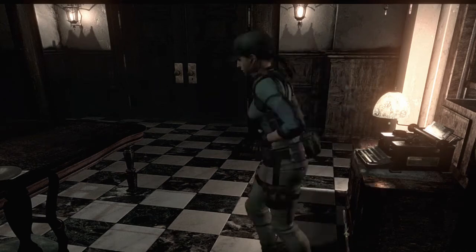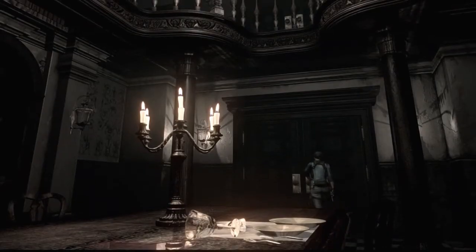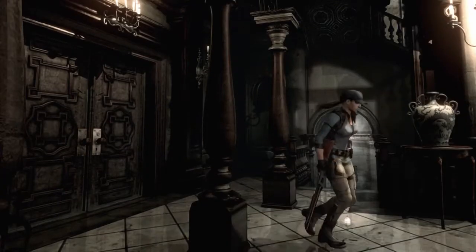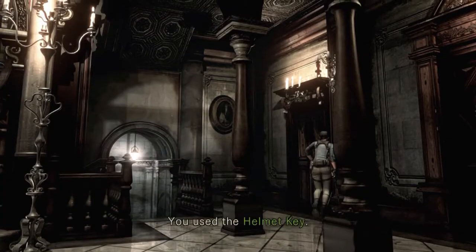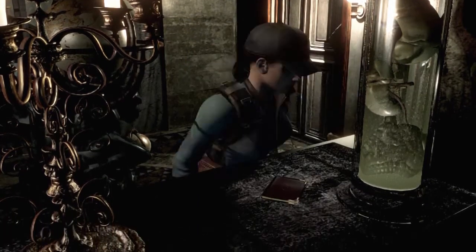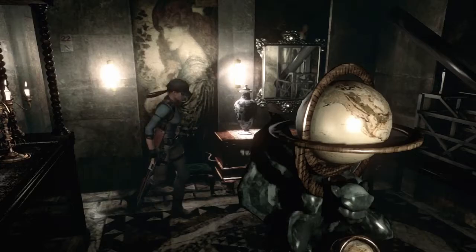Hey boys, welcome back. We're back into some Resident Evil, just gonna keep exploring some more and using our helmet key. I think there's a door we can go through downstairs, actually right across here. I think we were able to go in here — yep. There are a good couple of doors that we haven't been in so we should be able to explore a good bit more.